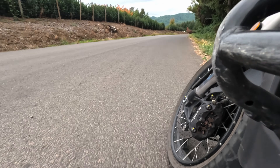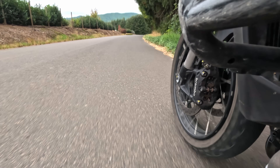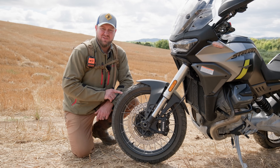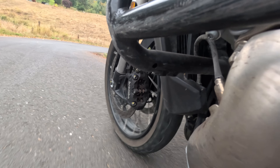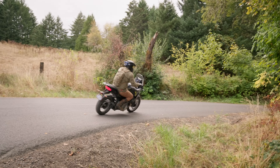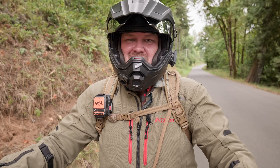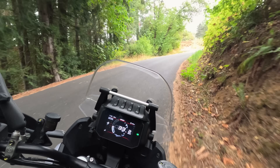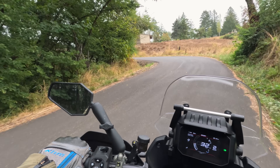This 19-inch front wheel isn't doing me any favors off-road, but on-road it's pretty great. I love the fact that it's tubeless, which means I can plug it. The Stelvio really shines in the corners — it's like dancing with the pavement. When I click into sport mode, this thing really comes alive. It's got great wind protection, it's planted in the corners, and it's extremely stable at high speed.